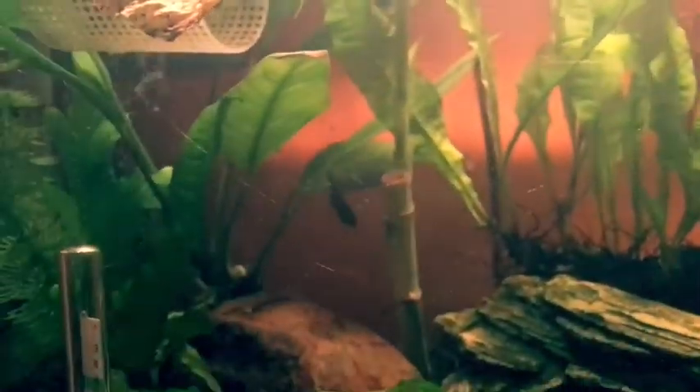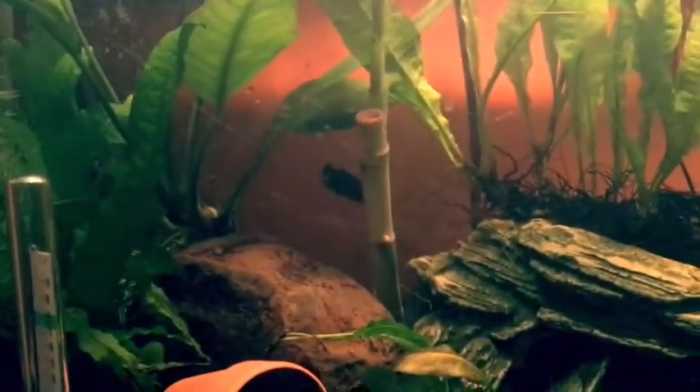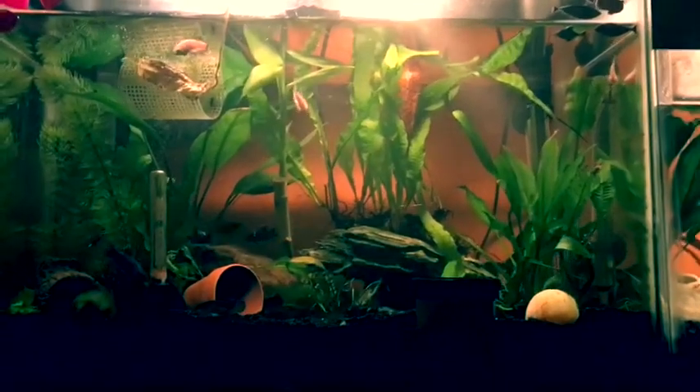Last but not least is Hope. She's the one in the middle, right there. She is a black and gold crown tail female beta. I purchased her at Petco, the day I got Winter and Faith.